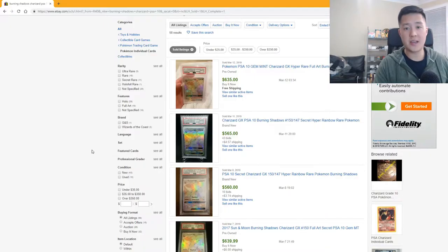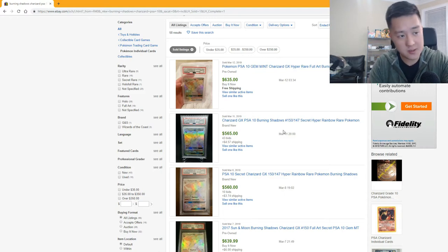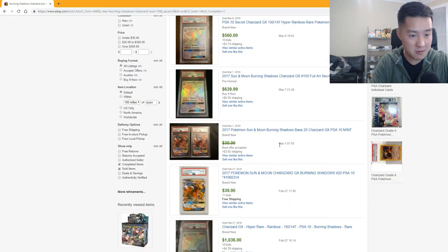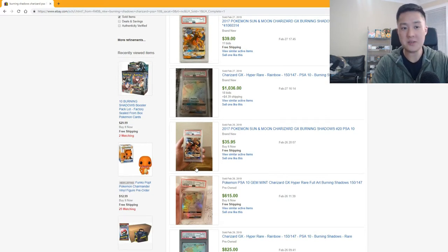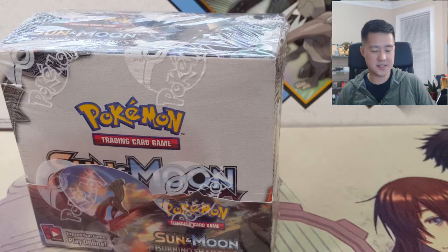Before we jump into the opening, I just want to remind everyone why we're hunting for this card and why it's such a big deal. The hyper rare Charizard when graded at a PSA 10 is actively being sold on eBay for well over $500. Looking at recent sales history, just this month we have PSA 10s going for over $600, $560, $560, $640 - it's absolutely crazy. This one's a thousand dollars - I'm not sure how that's even possible. On average this one's $800, so obviously this card is super valuable especially as a PSA 10.